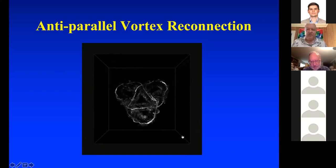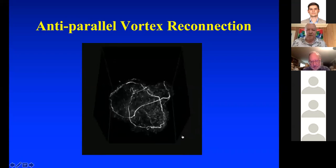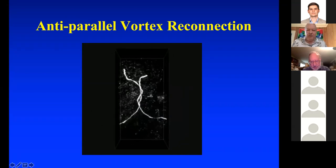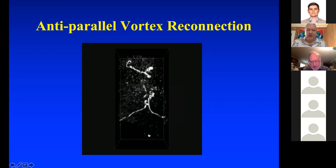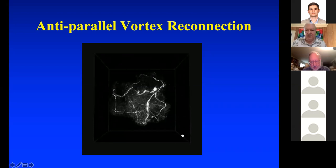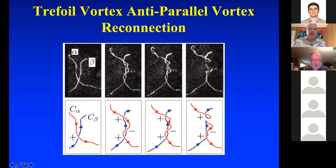Here's the right-hand trefoil knot, which reconnects with itself to become the Hopf link. They freeze it and rotate it around — you see the anti-parallel reconnection event — boom, it's reconnected. Now they zoom out, and what you have is the Hopf link. So starting with a trefoil knot: it reconnects to become the Hopf link, the Hopf link reconnects to become a large unknotted circle, that unknotted circle reconnects to become two smaller unknotted unlinked circles.